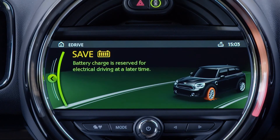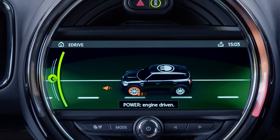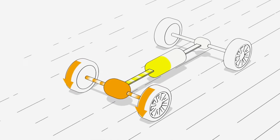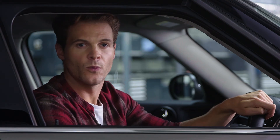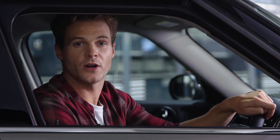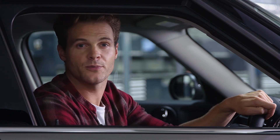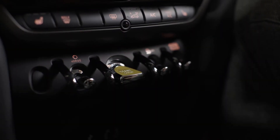Save Battery mode powers the MINI Countryman plug-in hybrid using only the combustion engine. This powers the front wheels while simultaneously charging the battery. Save Battery mode is perfect for journeys towards urban environments, where the electric motor is most valuable, or on rural journeys where charging facilities may be harder to find. Remember, you can switch through these modes at any time using the e-toggle, so the power is always there when you need it.